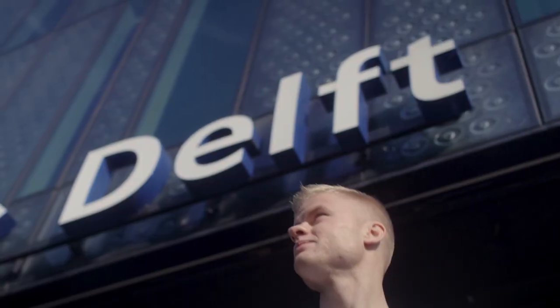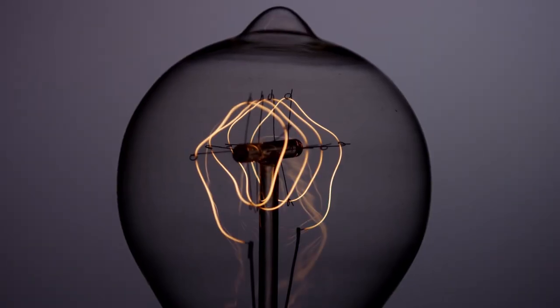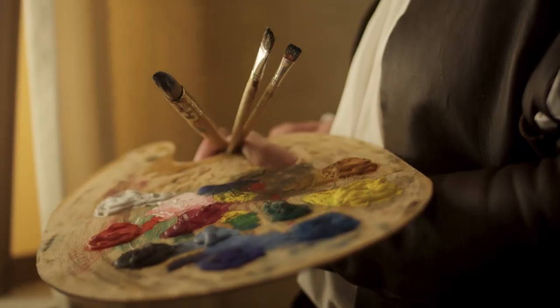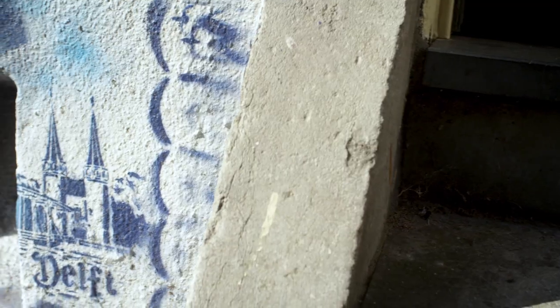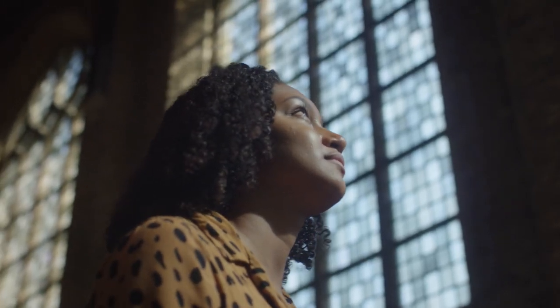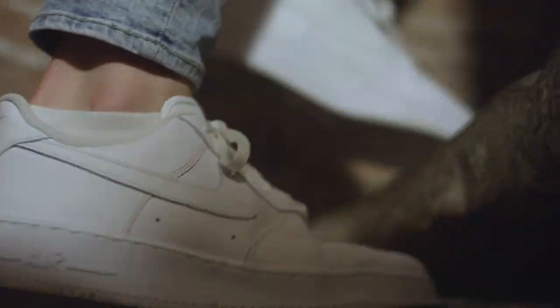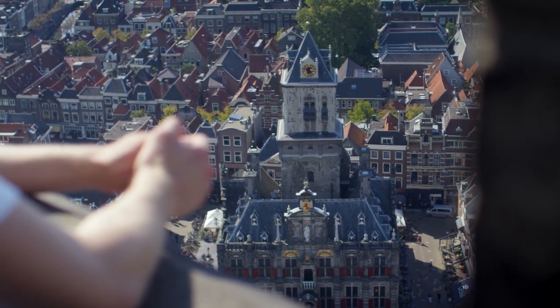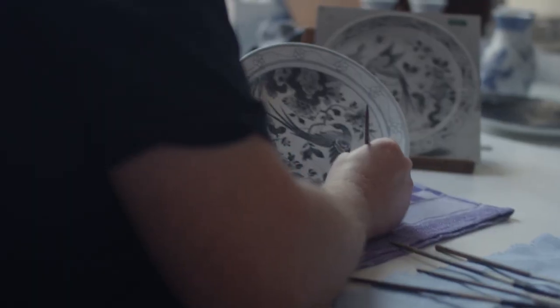Delft — near The Hague and not far from Amsterdam — has traditionally been the city of great minds and pioneering inventions, the city of lighting and innovation. Did you know that the microscope was invented in Delft by Antony van Leeuwenhoek, who was friends with the famous Dutch painter Johannes Vermeer? And the most famous girl without a name is also from Delft. Welcome to Delft — a beautiful, colorful city, and the city of Delft Blue: the classic color that links the bright history of Delft with the future.